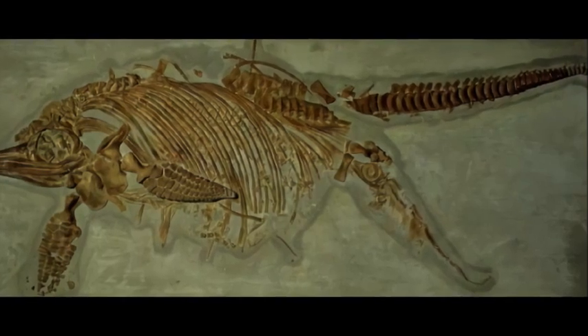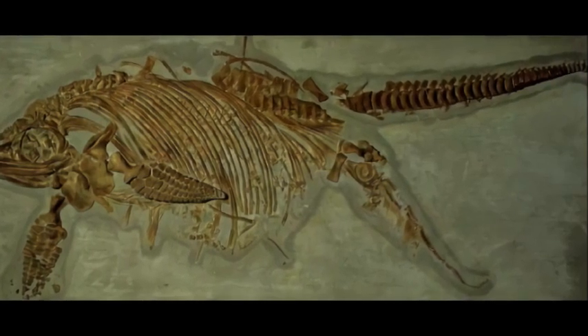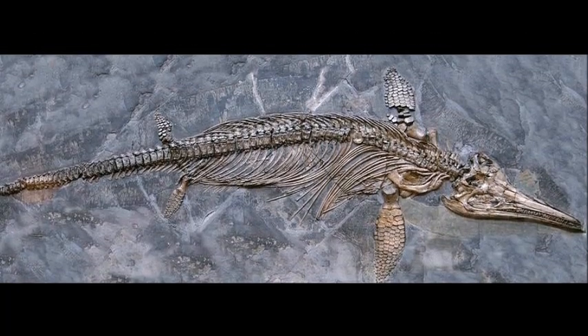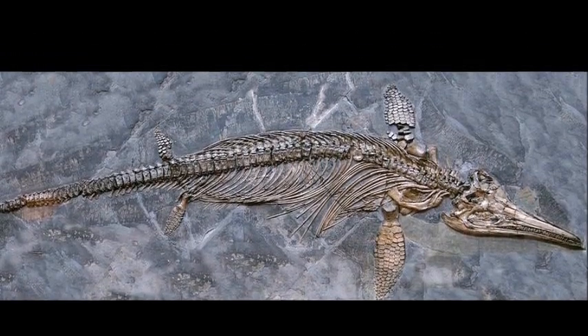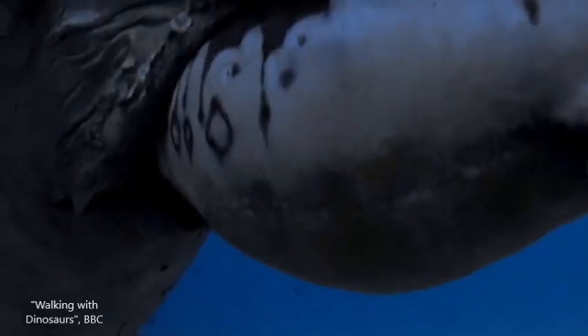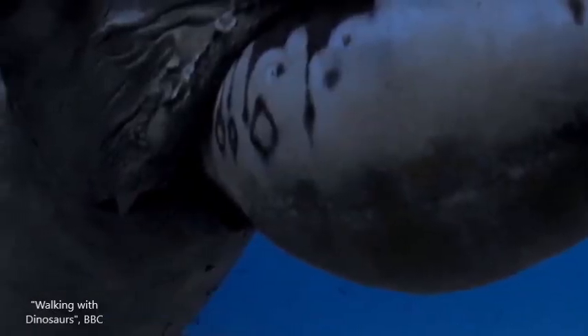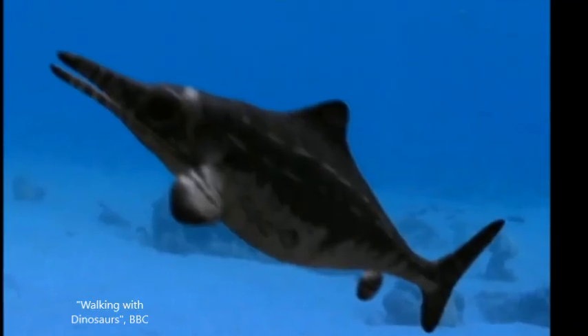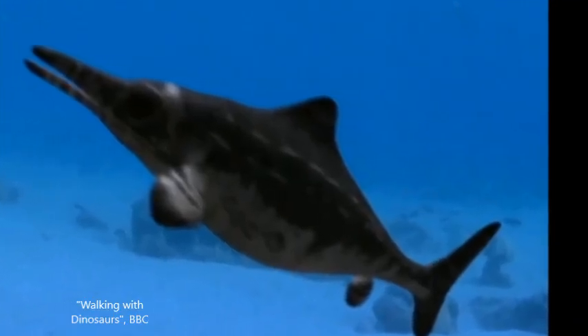It is also possible to see fossils of embryos inside the body of females, indicating that ichthyosaurs gave live birth in the ocean instead of laying eggs. The babies would have been born with their tails first to prevent them from drowning before reaching the surface. Ichthyosaurs would have generally given birth to one or two offspring, but there were some species that could produce up to eleven.